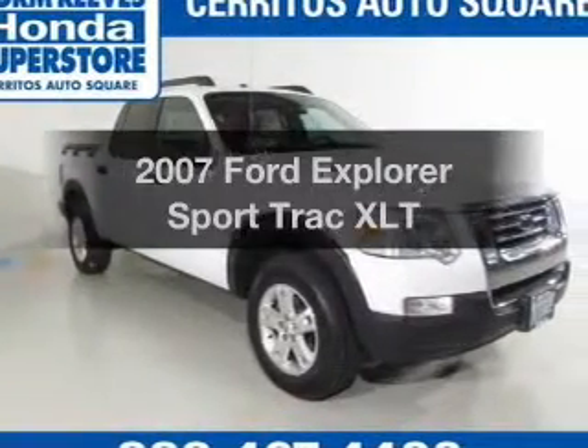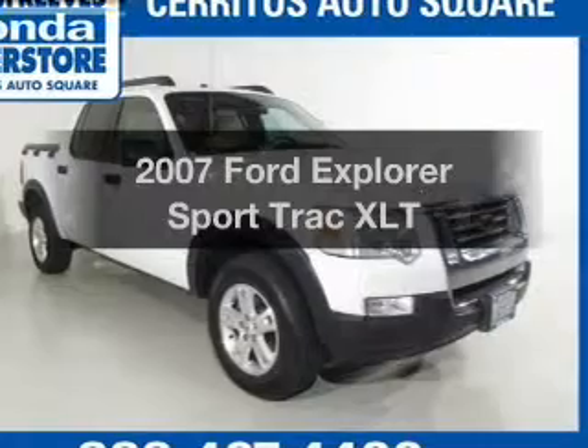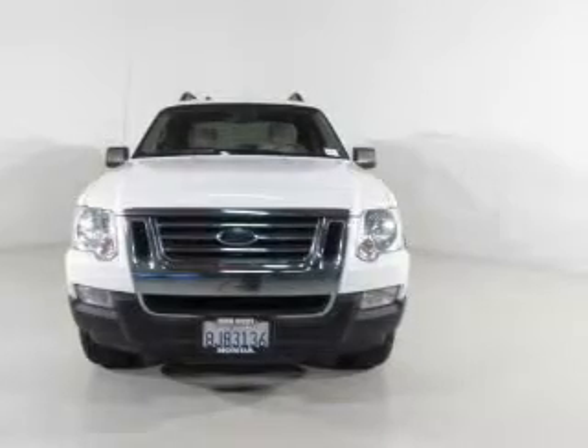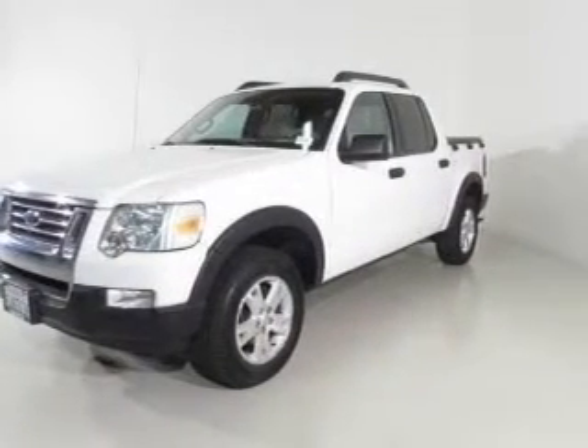Check out this 2007 Ford Explorer Sports Trac. If you're looking for an automobile with great attributes, look no further. The powertrain includes rear wheel drive with a solid six-cylinder engine that responds smoothly to its five-speed automatic transmission.